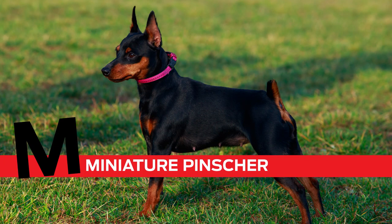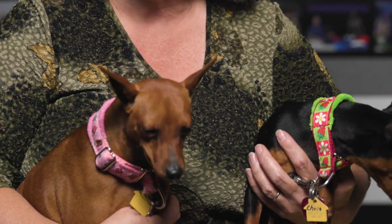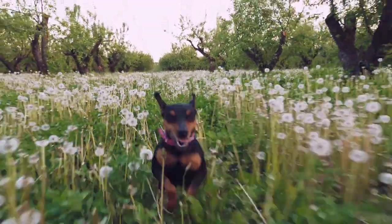M is for Miniature Pinscher. I'm Eva Seals, and here on my left I have Christine — she's a black and rust Miniature Pinscher, two years old — and this is Hannah, and she's eight months old.